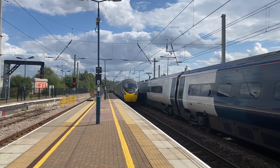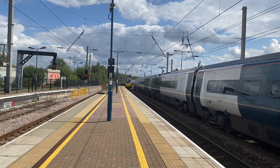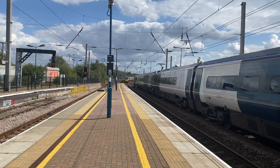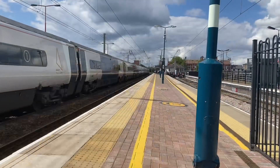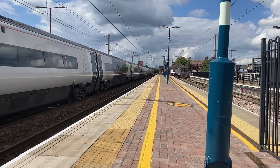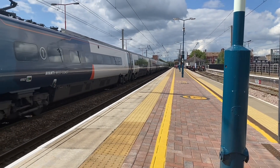There's another one here now. We'll get the number of it right now — 391.07. Heading off now, the 14:25 service for Glasgow Central. It's 390.107.